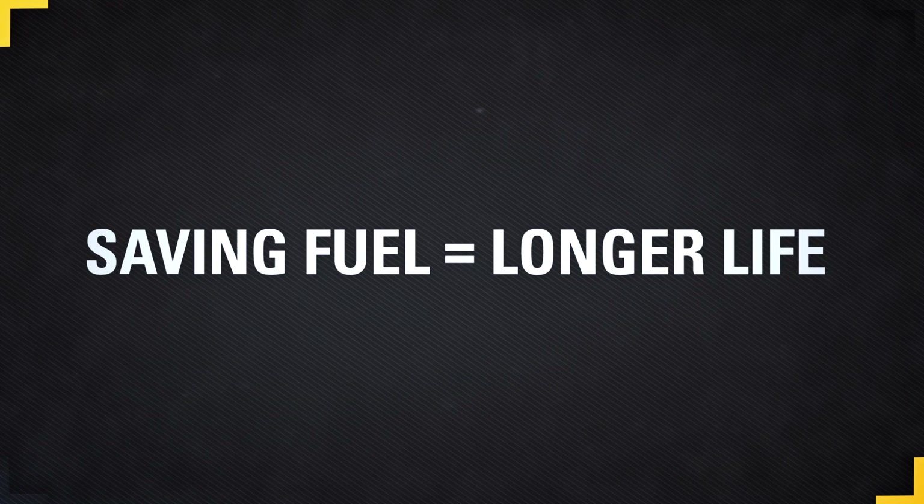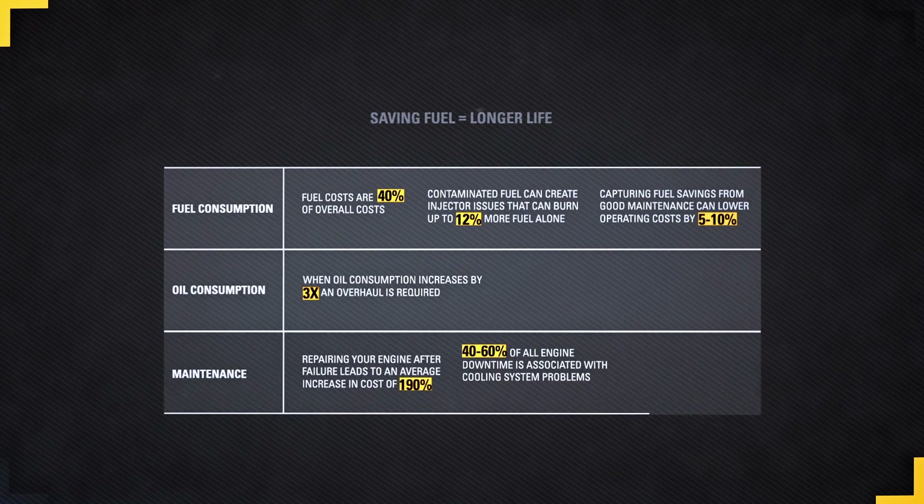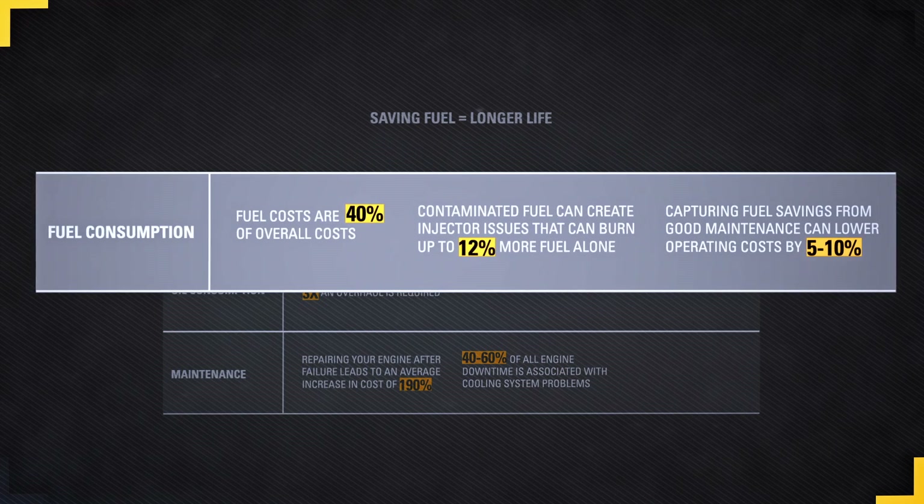Many customers don't know that contaminated fuel actually causes you to burn more fuel. The life of an engine can be measured by fuel burn, so the more fuel saved the longer the life of your engine. This is important considering fuel costs are 40% of your overall cost.